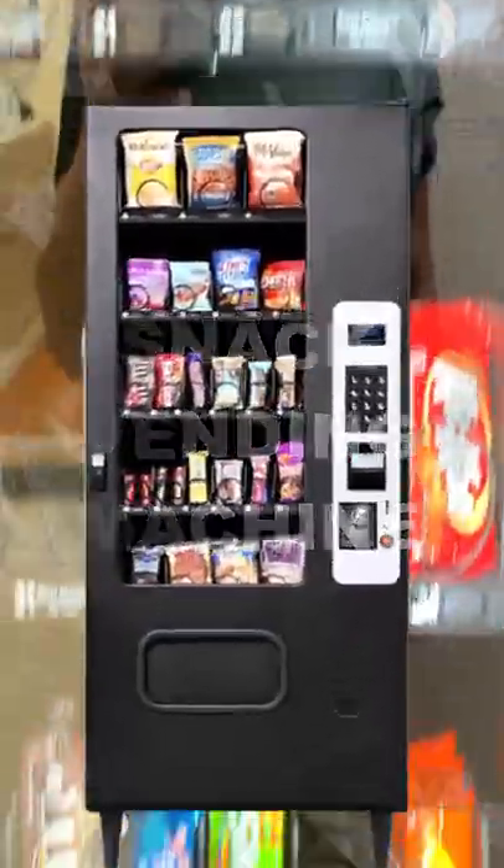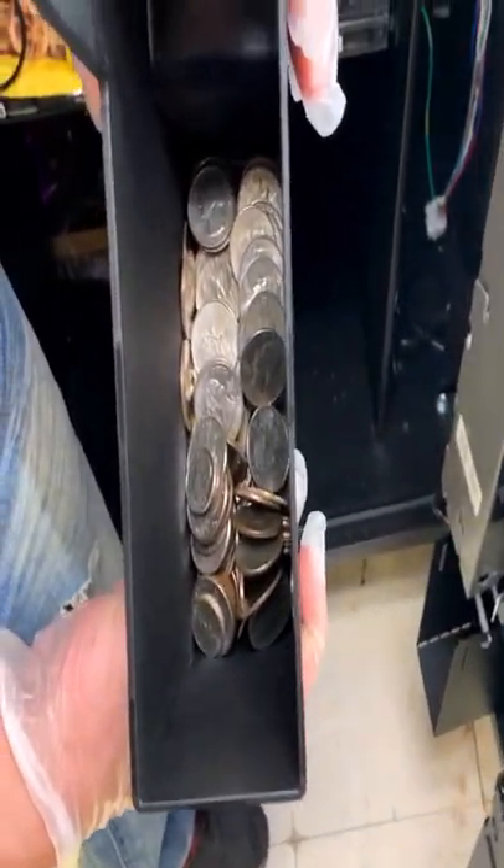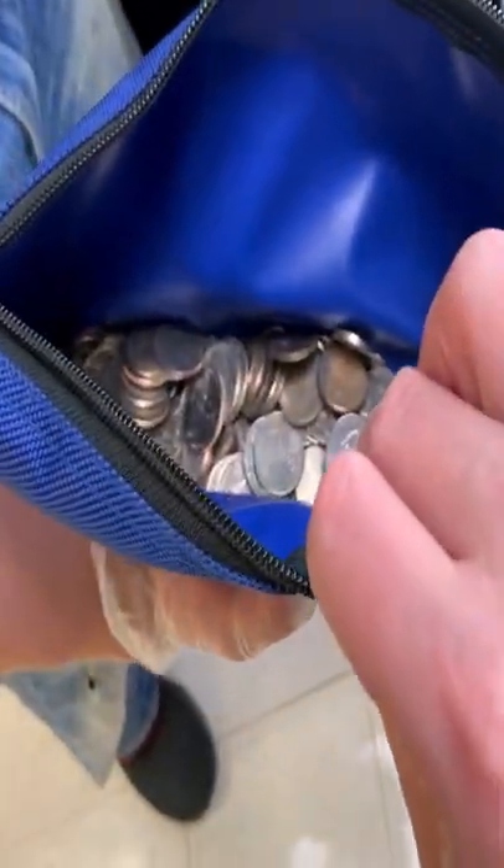How much did this snack vending machine make in 10 days? First, let's check the coin box. Very nice. Let's go ahead and dump that into our money pouch. As you can see, there's quite a bit of change.